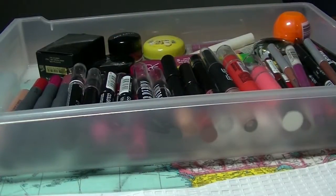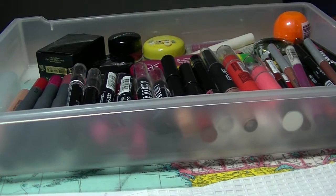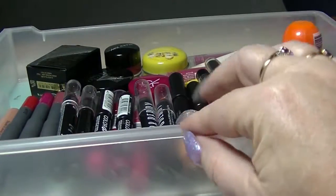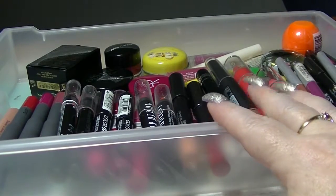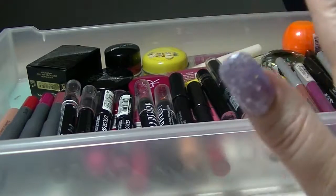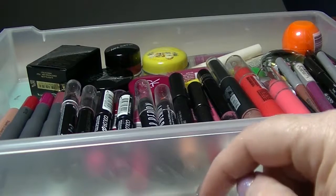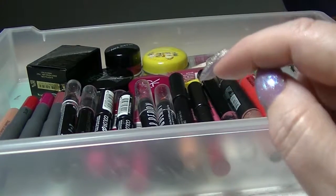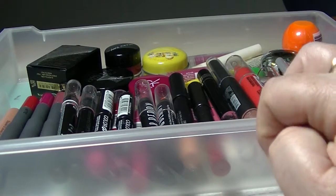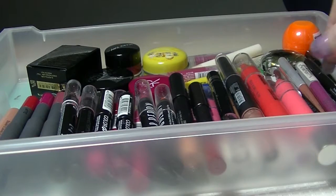Hi guys, it's Huff. I am back again. This is going to be part 8 of my makeup collection. We're going to look at this little container in here. I'll swatch some of it, probably not all of it because there's quite a lot in here. This is basically all lip type products. I'll also leave a playlist in the description bar for the other 7 parts if you're interested. So let's get started on what is in this box.